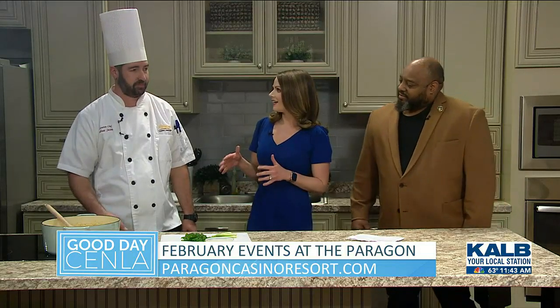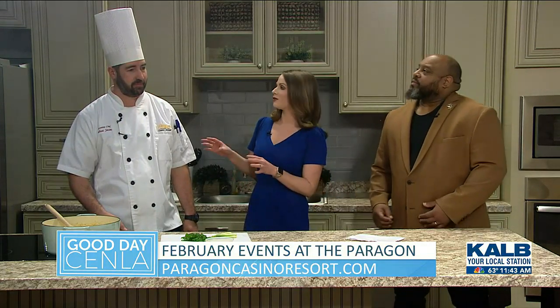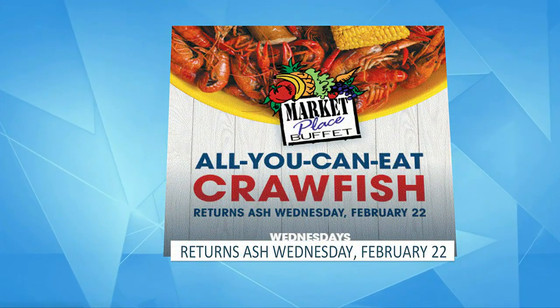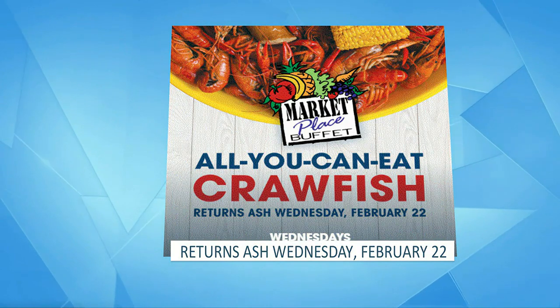Tell me a little bit about what makes the food so unique at Paragon. I know the Paragon is such a great spot in Marksville and really in the whole Cenla area. Well, we've got a lot of restaurants in there — five or six restaurants at any given time — and a catering department. Coming up soon, next week we bring back the buffet, all-you-can-eat crawfish at $39.95, with about 60 other items on that buffet.